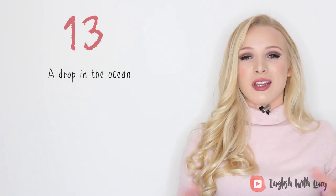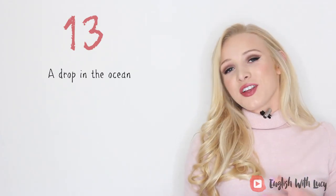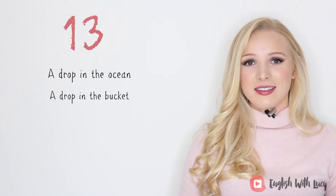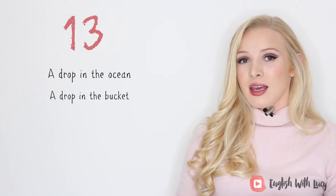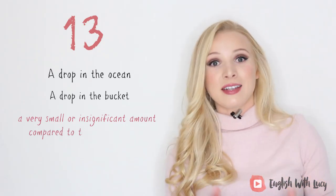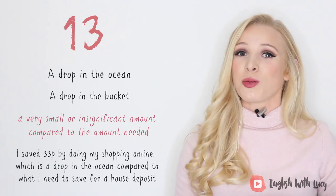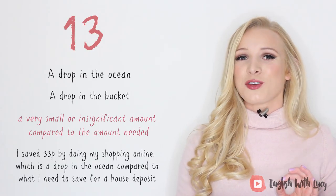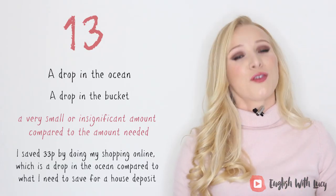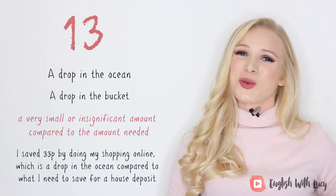Number thirteen. In British English we say 'a drop in the ocean,' and in American English they say 'a drop in the bucket.' It means a very small or insignificant amount compared to the amount needed. For example, I saved 33 pence by doing my shopping online, which is a drop in the ocean compared to what I need to save for a house deposit — that's what I'm trying to save for at the moment, and it's not easy.